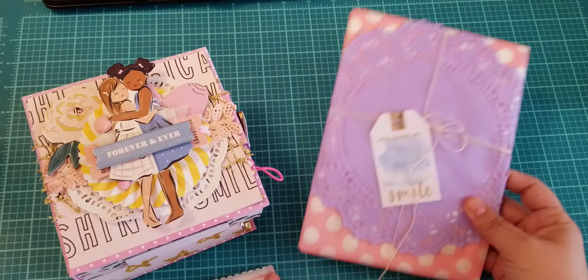Let's see what she has inside. Oh — it's a shaker! Oh my God, I love shakers. How stinking cute. I love this.